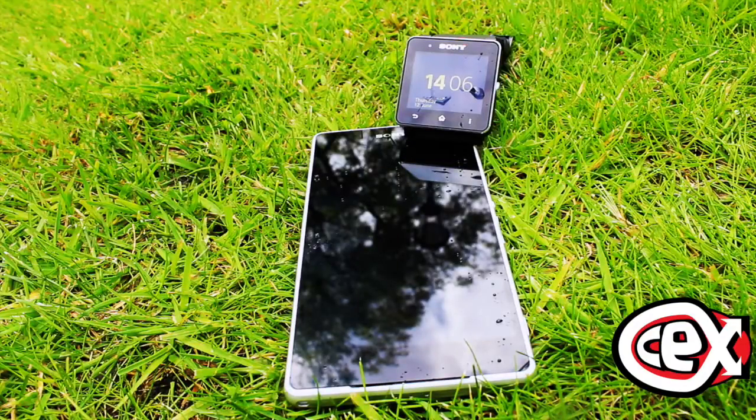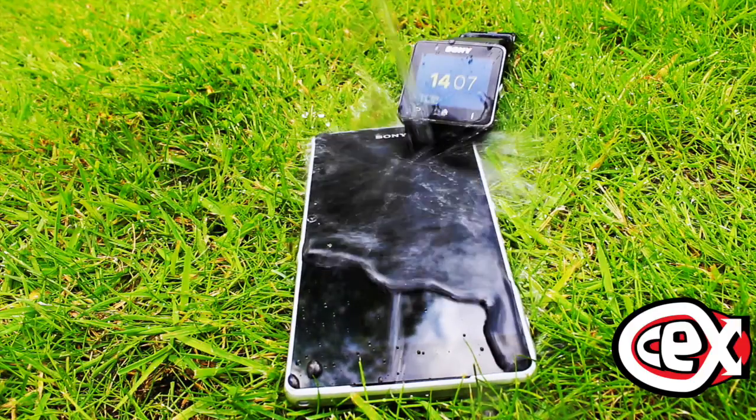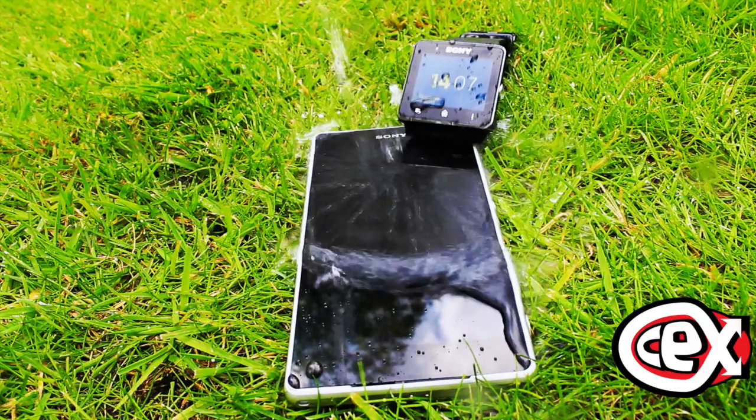Last but not least, if you're the kind of person who likes to take a shower with your phone but couldn't before — well, now you can. The water and dustproof rating makes this phone more useful for your holidays and hobbies.